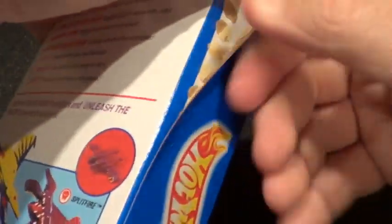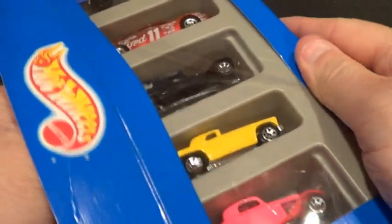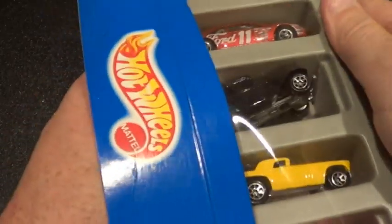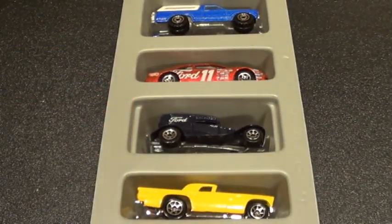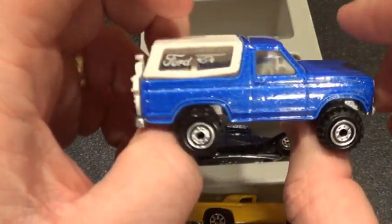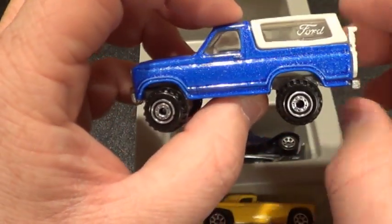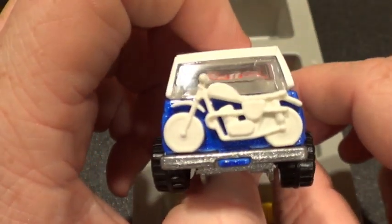Let's see if I can take these out of here. They've been in here long enough — twenty-plus years in that five pack. First up is a Ford Bronco in blue. It's all metal except for this little plastic piece, and there's a motorcycle too. Very cool.